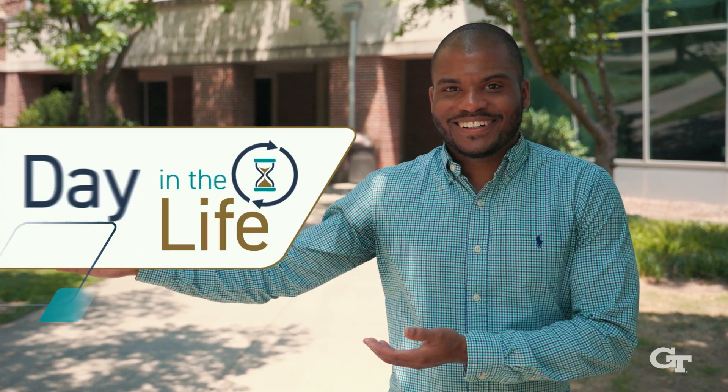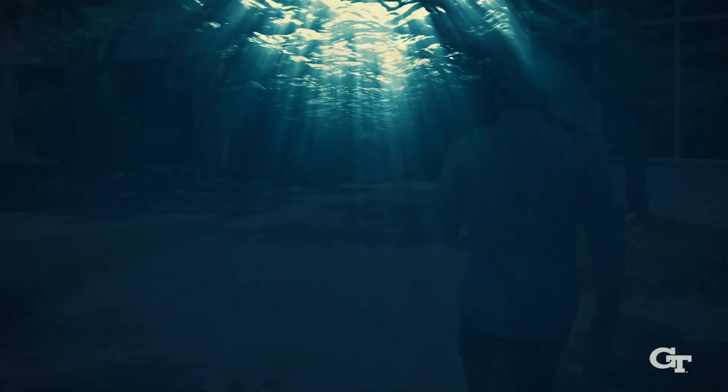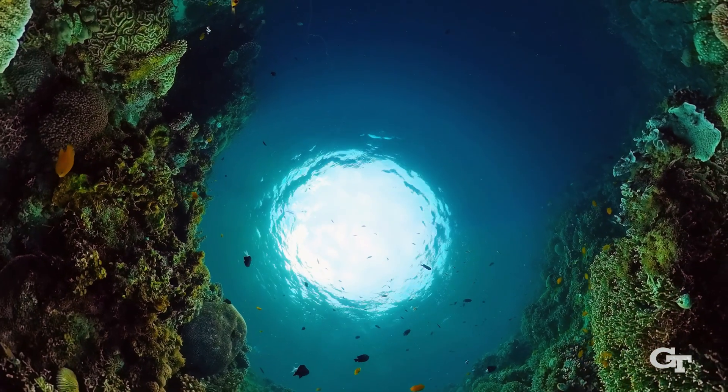Hello! Welcome to A Day in the Life at Georgia Tech with me, Dr. Isaiah Bolden. Join me as we dive into the world of oceanography and explore the impact of climate change on our oceans through research on coral reef ecosystems, the rainforests of the ocean.